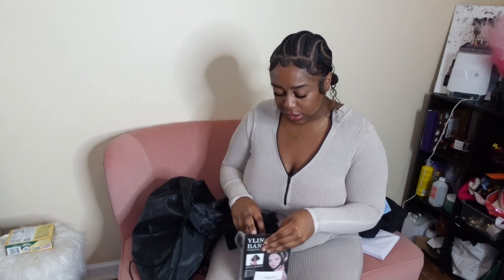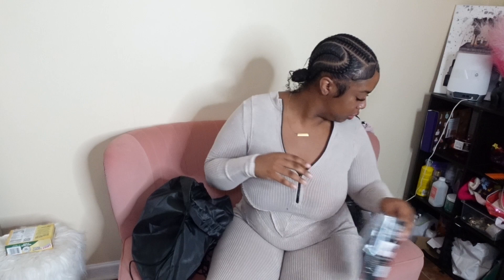And y'all, that is it! These are basically all of the supplies that I bought pre-surgery. If you are a previous BBL girlie and you think I need more items, comment down below. If you think I got too much, let me know too — give me feedback. Make sure y'all like, comment, and subscribe, and see y'all at my BBL video!